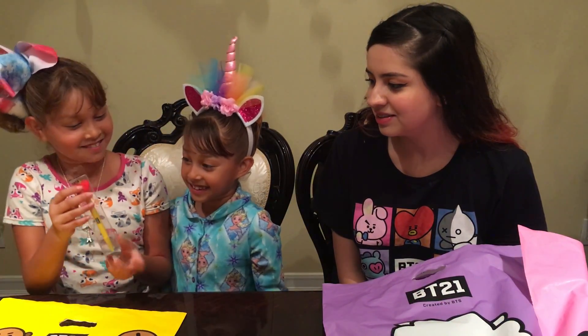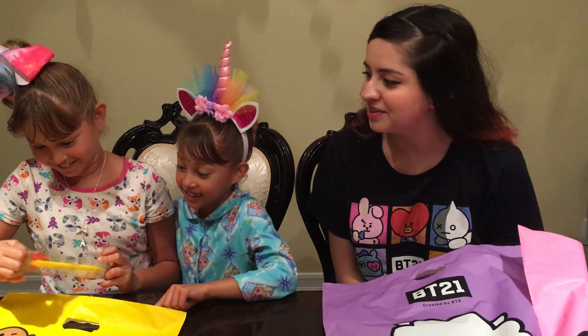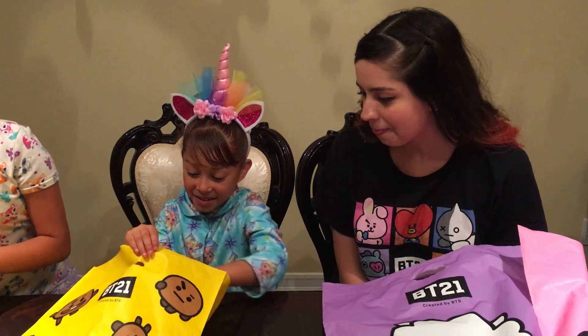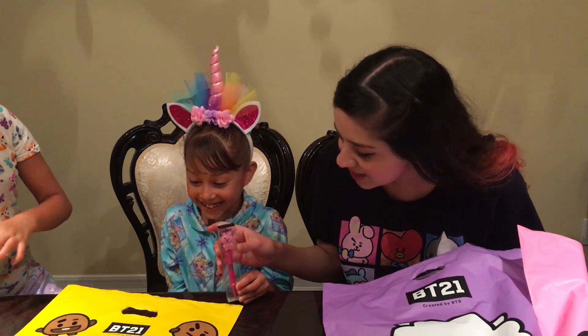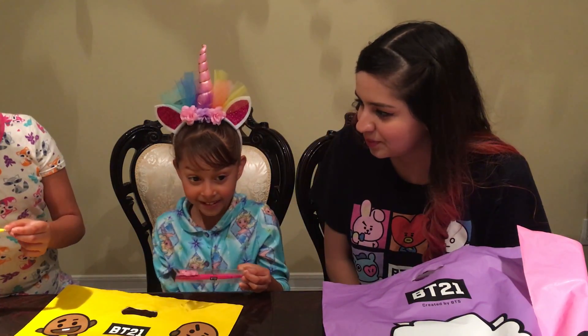I bought the Tata pencil. Tata became her favorite now, huh? Mm-hmm. And what about you, Nayari? The Cookie pencil. Is it a lead pencil or a pen? I think it's a pen. Cool!